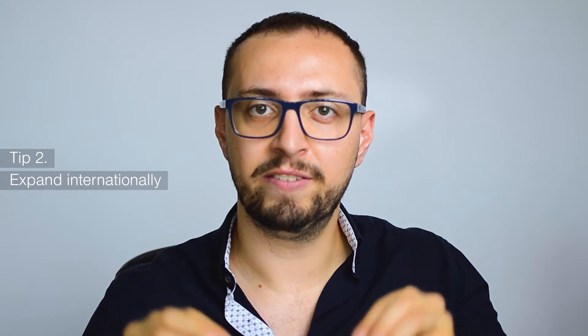Tip number two is to expand your business at an international level. If you are providing services or selling products locally, try to find the right logistics in order to expand internationally. If you want more strategies on this, please comment below and I'll be happy to make videos with real examples of how we expanded. Expanding internationally allows you to grow significantly — in some markets you may do really well.